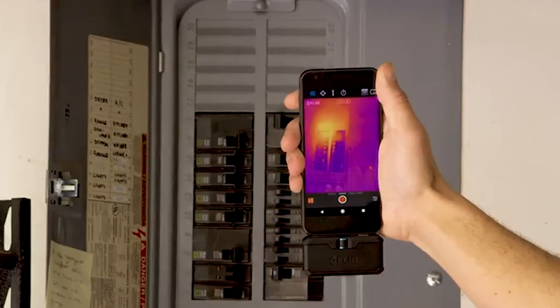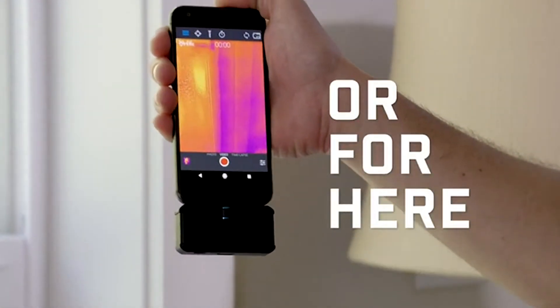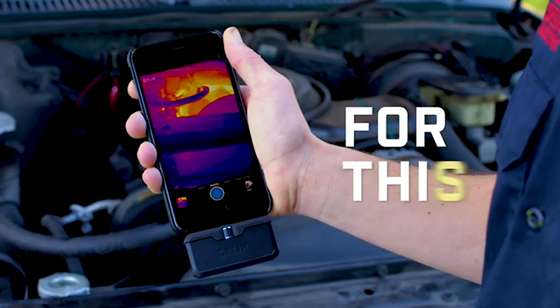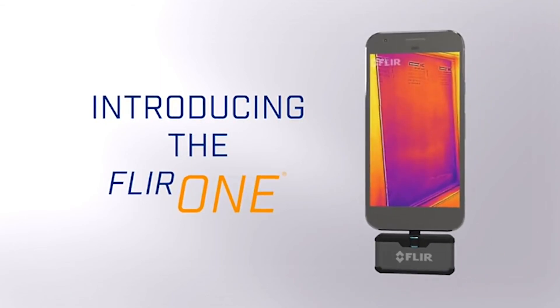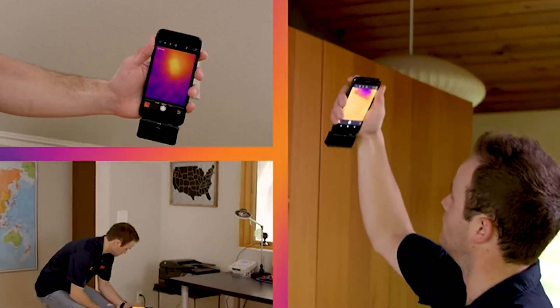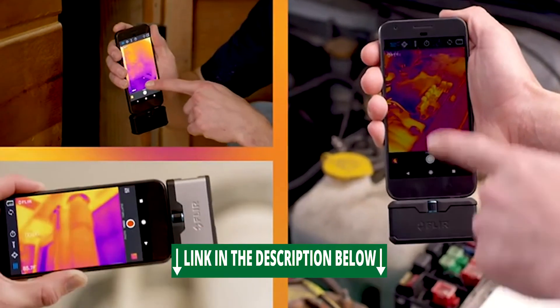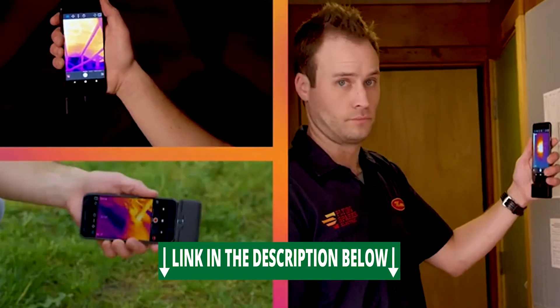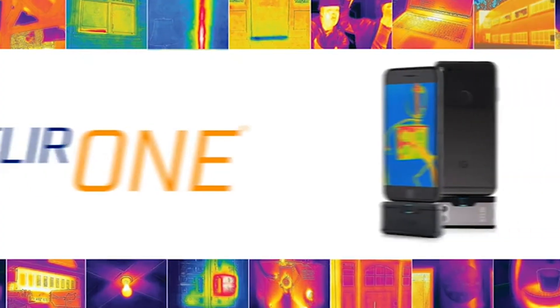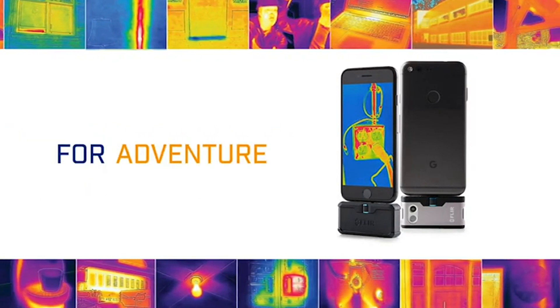Number 1: FLIR ONE GEN 3. Lightweight accessory that transforms your Android device into a powerful thermal infrared camera. Free FLIR ONE mobile app with exclusive content, real-time professional tips and tricks, multiple spot meters, and easy automated reporting to document your findings — user registration is not required. FLIR ONE allows you to measure temperature variances, capture and share thermal images and videos. Exclusive MSX technology blends thermal and visible spectrum for more detail and enhanced resolution.